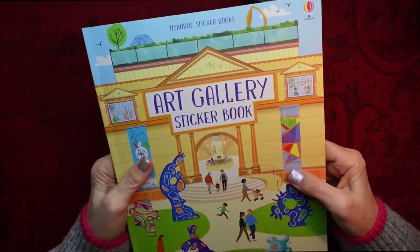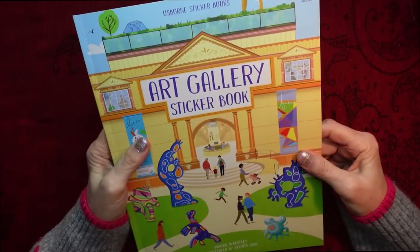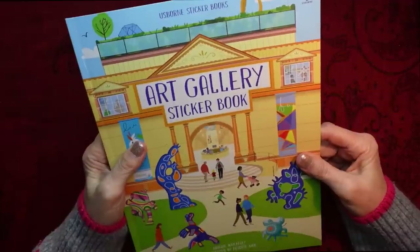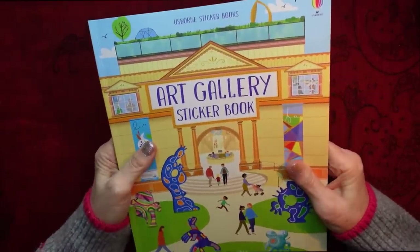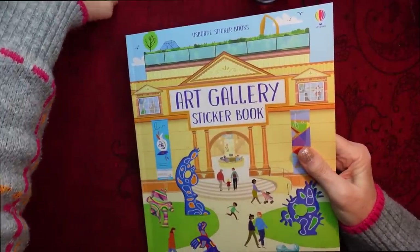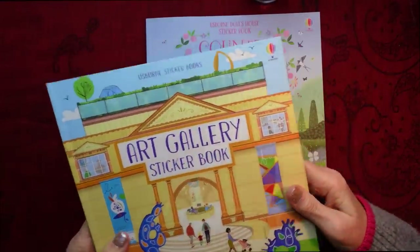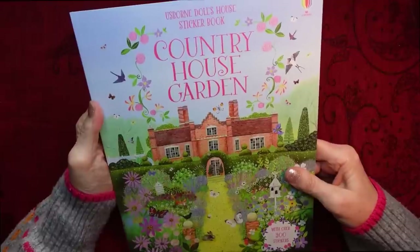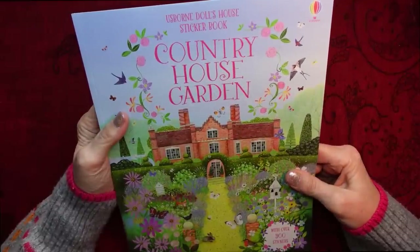So that's the lovely Art Gallery sticker book. I will put a link to the first sticker book video in the description of this video for you, if you want to take a look at the other books. Okay, let's have a look at the third sticker book. This is the Country House Garden Osborne Dolls House sticker book, with over three hundred stickers.